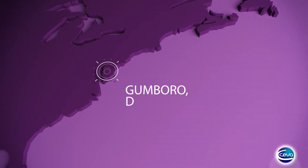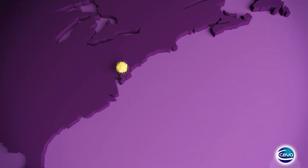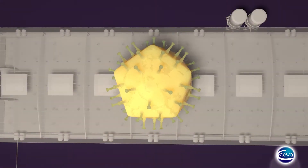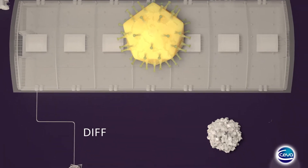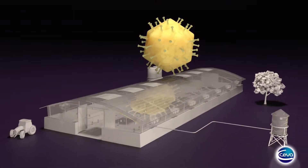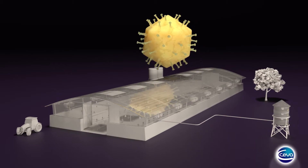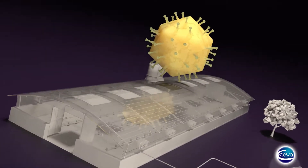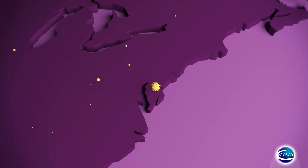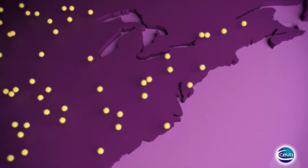Since its discovery in the early 60s, Gumboro disease has proven a constant challenge to chickens. It is particularly difficult and expensive to fight. The incredibly high resistance of Gumboro virus allows it to survive inside houses in the absence of chickens despite cleaning and disinfection. Today, even the very virulent form is still present in some countries.